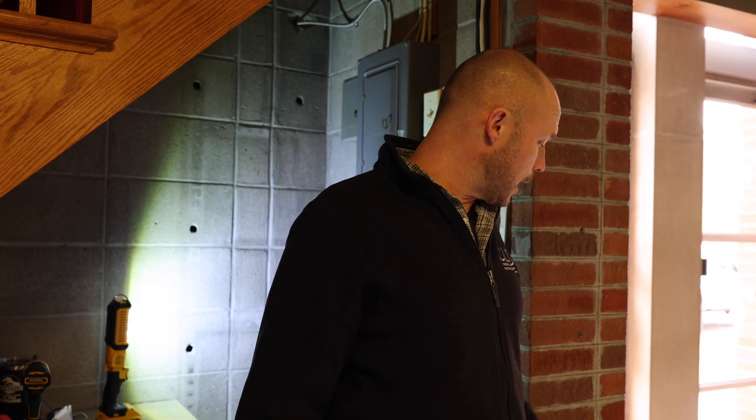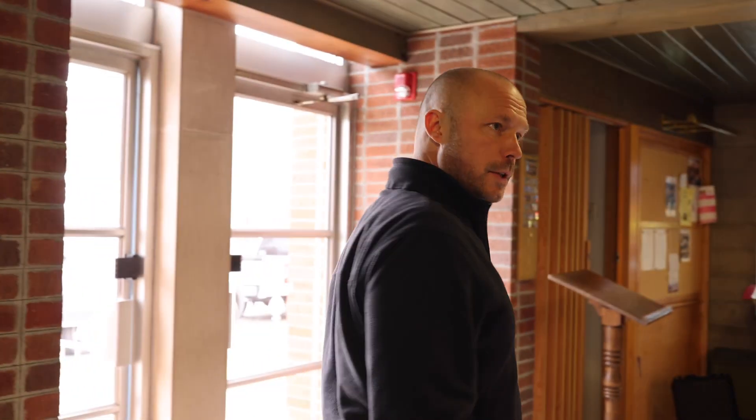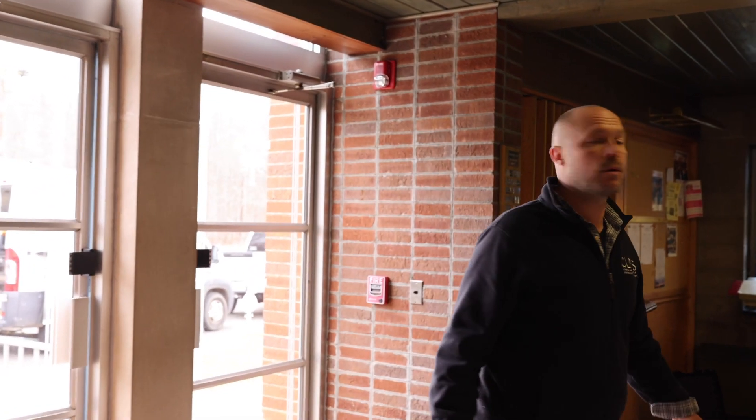The LED is going to be a fraction of the power consumption compared to what this is — so much better lighting for the church and better power consumption, considering that they have a lot of light bulbs in here.